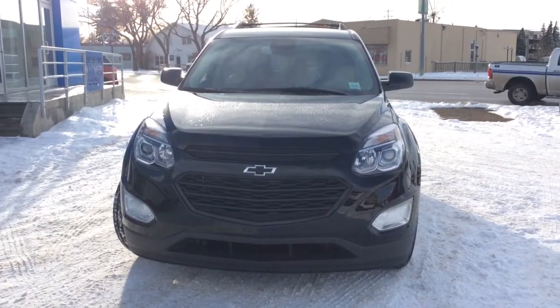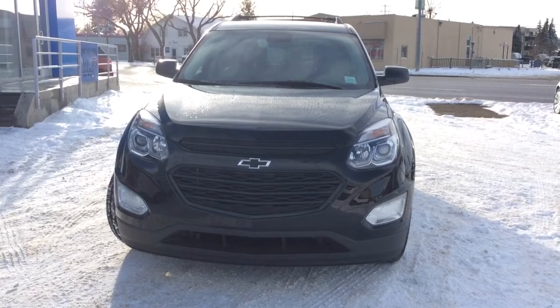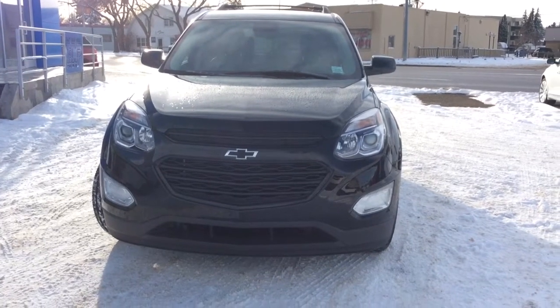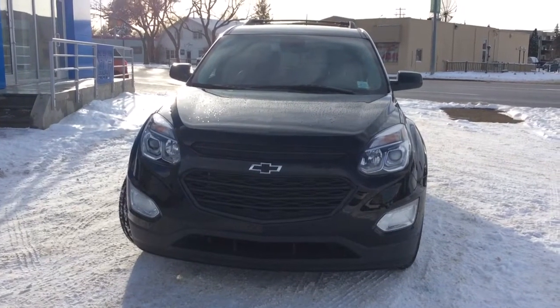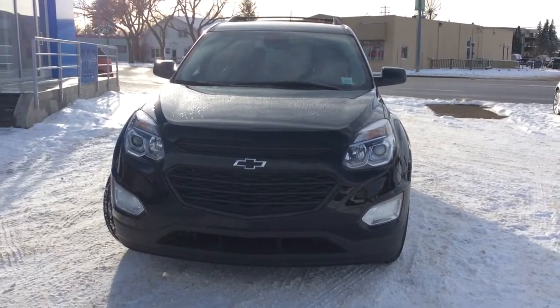Hey there everybody and welcome to Brooks Motor Products. Today we're looking at one of our brand new stock numbers 1761-16. It's one of my personal favorites — a 2017 Chevrolet Equinox LT all-wheel drive, and it is the Midnight Edition.